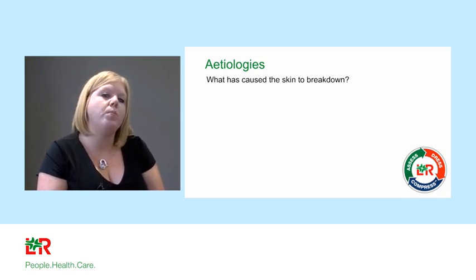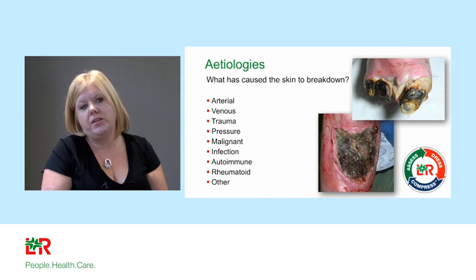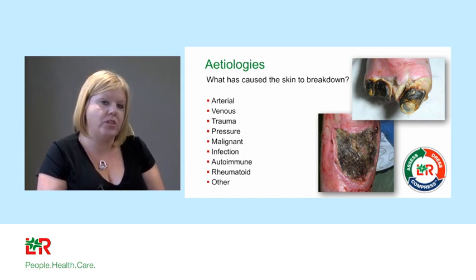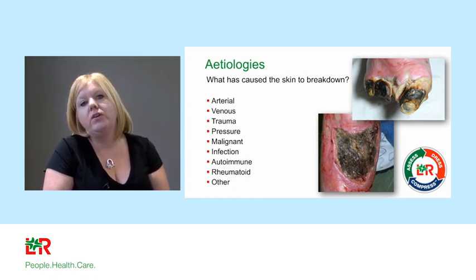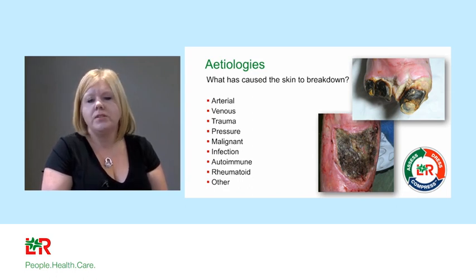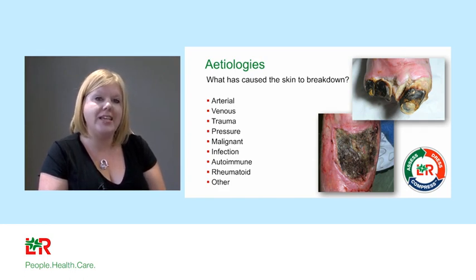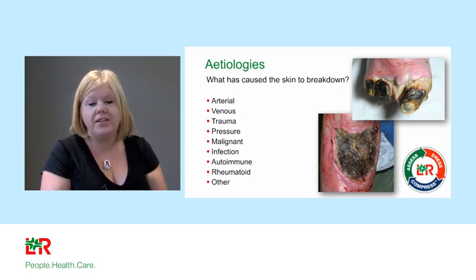There are many causes: arterial insufficiency, venous insufficiency, trauma (whether intentional through surgery or unintentional), pressure, malignancy, infection, autoimmune disease, rheumatoid arthritis, and other factors. Looking at a picture of necrotic toes caused by peripheral arterial disease — there's no point telling the patient that will heal, no point spending a fortune on expensive dressings. The only thing that will help that patient is revascularisation. We need to ensure the underlying pathophysiology is assessed and optimised — that needs to be the start of the journey.